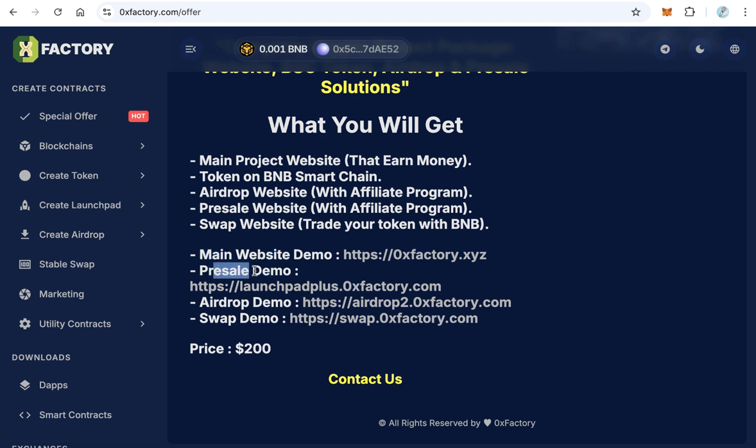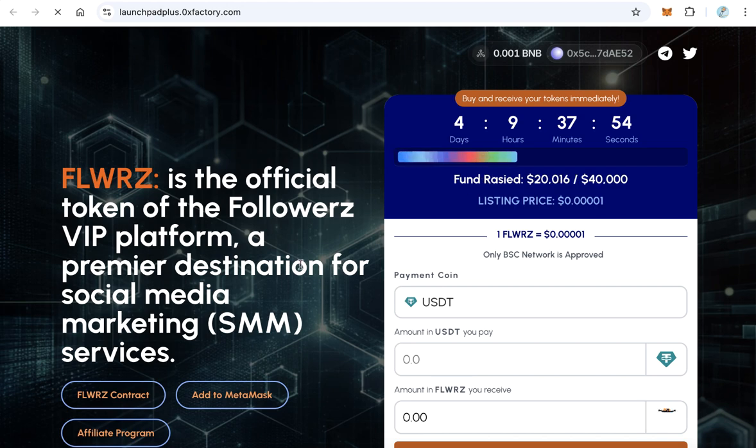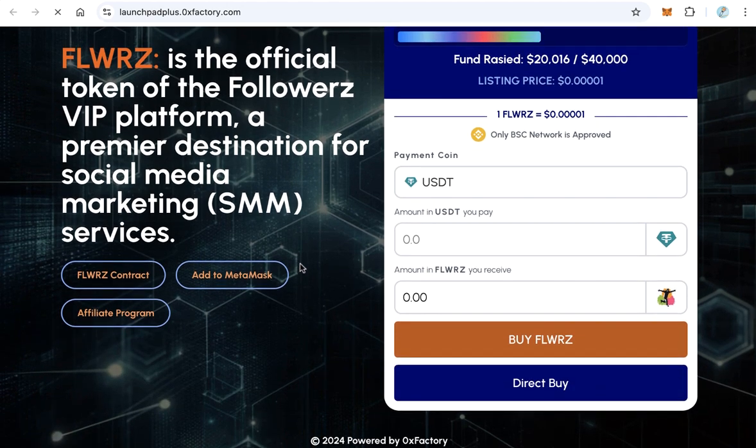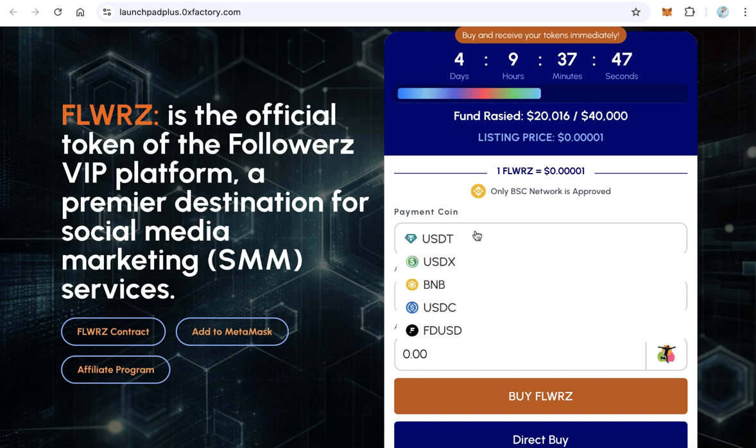The second website is the pre-sale. If you have a token, you need to make a pre-sale to collect some funds to start your project. Click this demo — this is a complete pre-sale website where you can sell your token and accept payments using USDT, BNB, and other coins.